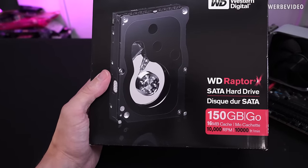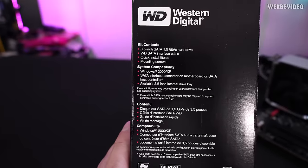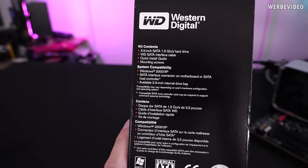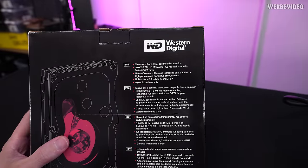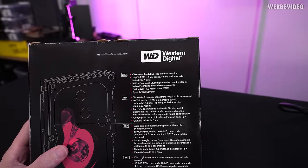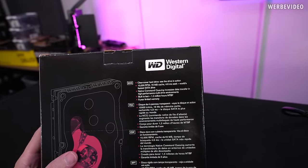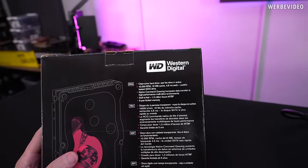You can also see the platter speed listed at 10,000 RPM. Looking at system compatibility, you can see Windows 2000 listed - that shows how dated this HDD is, but it should still work fine on Windows 11. On the backside there are more specs: the speed, 16 MB cache, and 4.6 ms seek time. They're advertising it as the world's fastest SATA drive, and also advertising 1.2 million hours MTBF - mean time between failure.